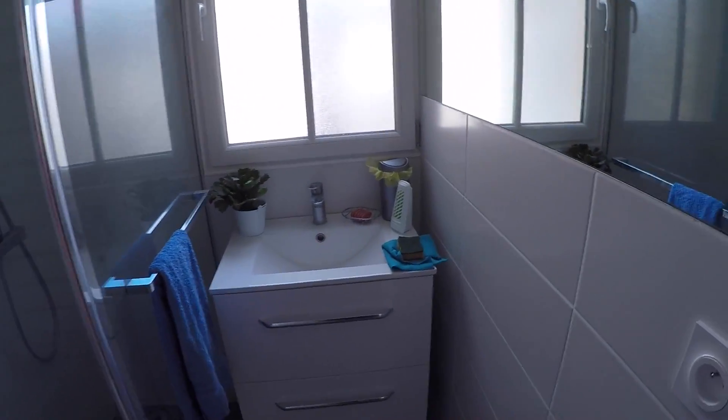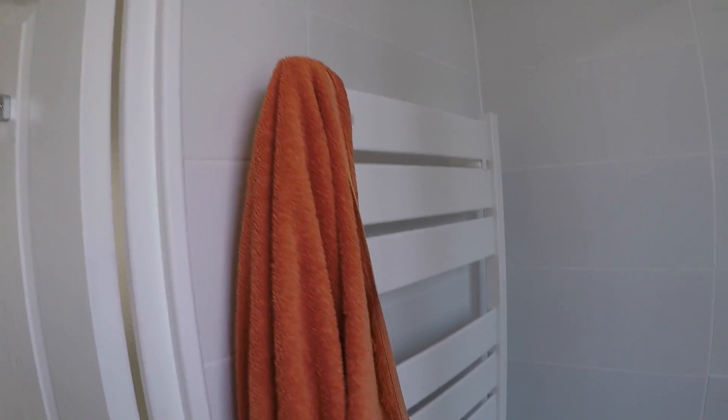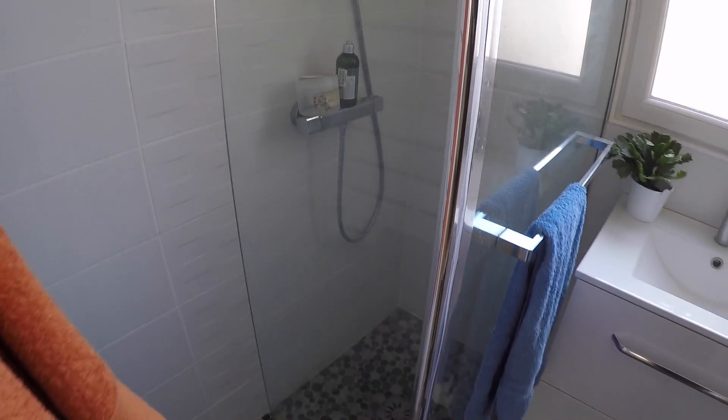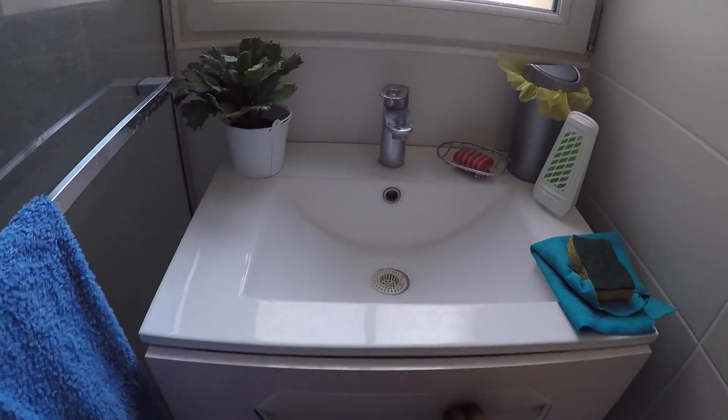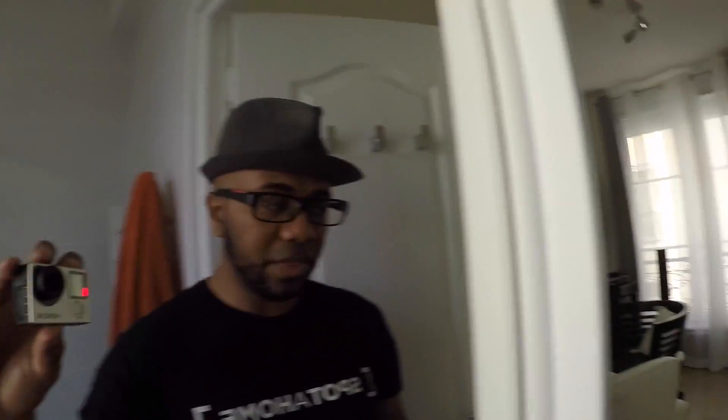Finally, the bathroom — really great decoration, bright and neat. There's an electric towel dryer that also acts as a heater. A vent prevents steam buildup when you shower. There's an Italian-style shower, which is level with the floor. There's also a basin, plenty of storage, and a large mirror that gives depth and a sense of space to the room.